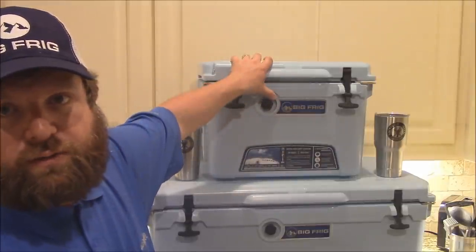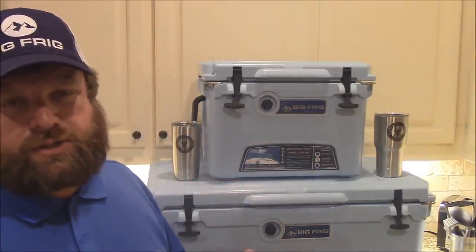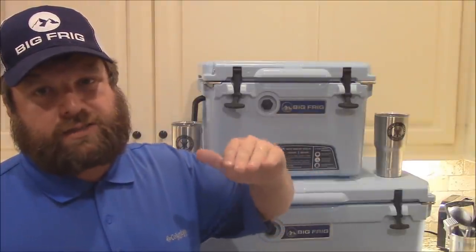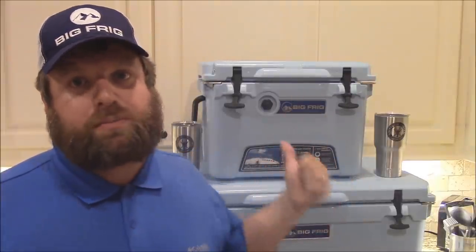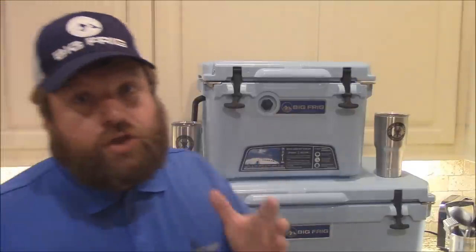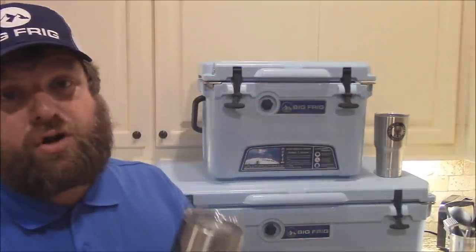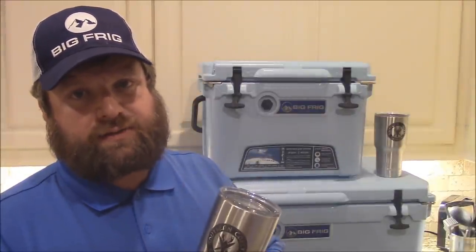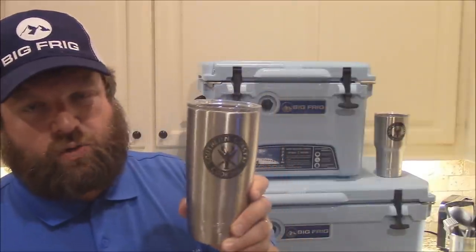They also sell these awesome coolers - I'll go over that. With the cups, what I'm going to do for the first 30 days since this video releases - when you buy your cups, if you'll email me - I'll put the email address in the description box - email me a picture of you and your cup. I'll have a drawing within 30 days from the time this video releases. We'll have the drawing.